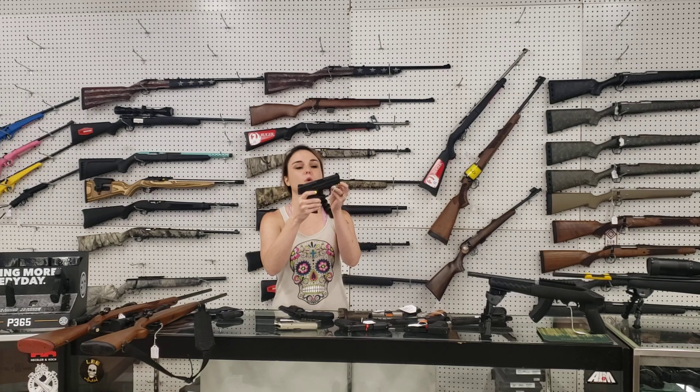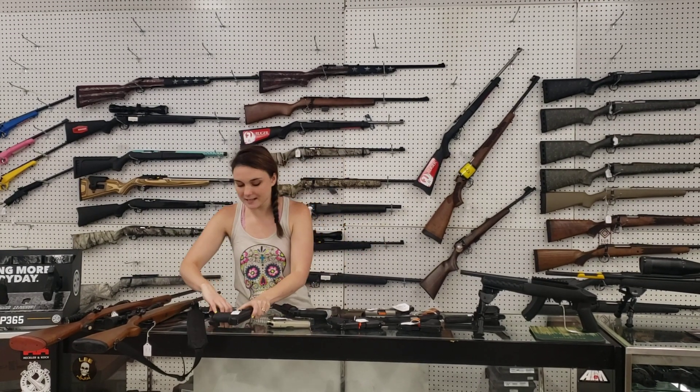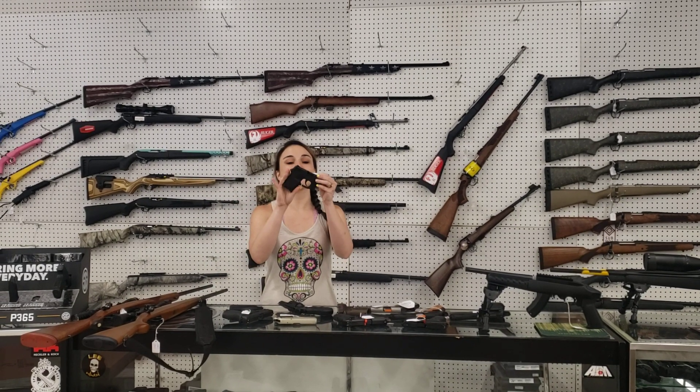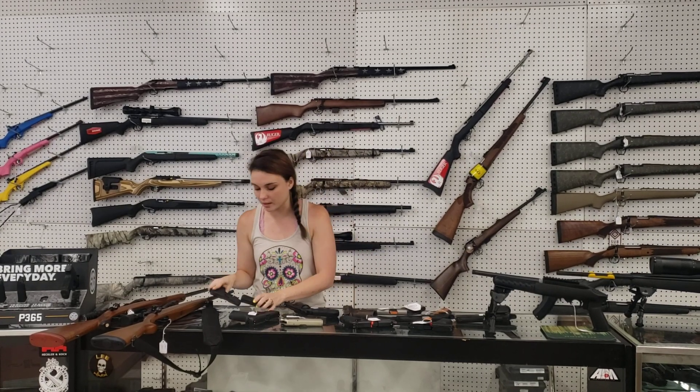Smith & Wesson M&P 40C with her box — this is only $300 plus tax. Smith & Wesson Bodyguard 380. $275 plus tax. She does have the laser on her also.